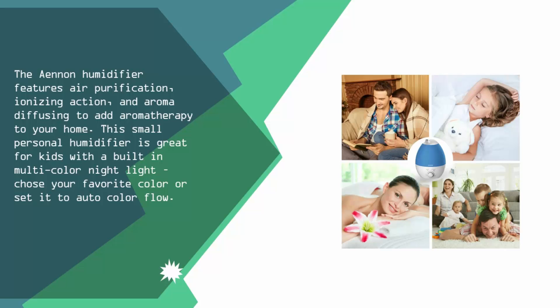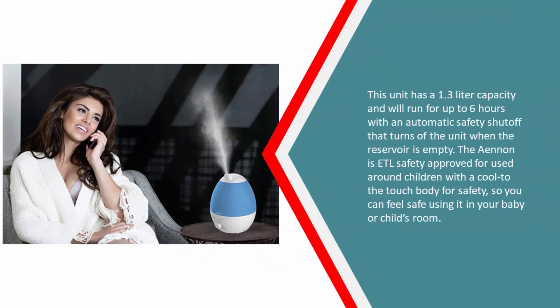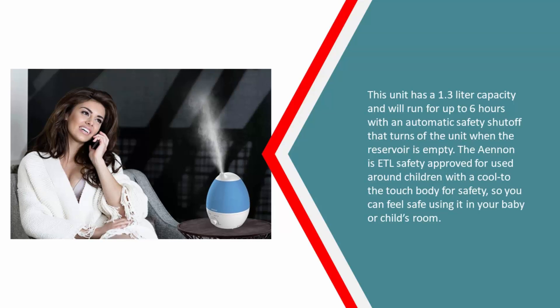This small personal humidifier is great for kids with a built-in multi-color nightlight — choose your favorite color or set it to Auto Color Flow. This unit has a 1.3-liter capacity and will run for up to 6 hours with an automatic safety shutoff that turns off the unit when the reservoir is empty.